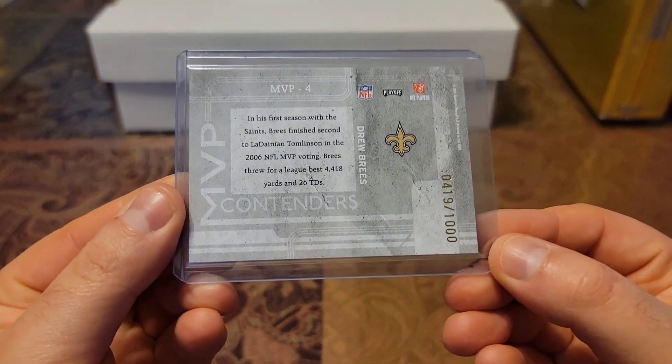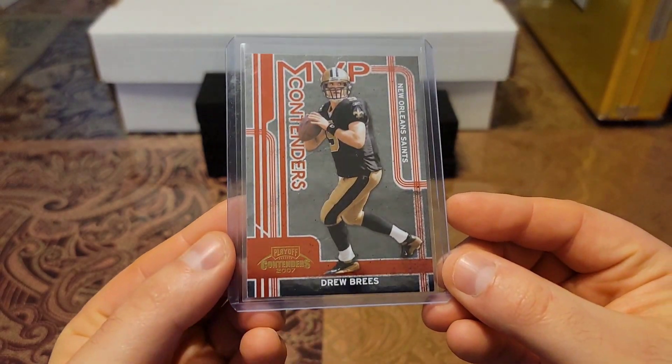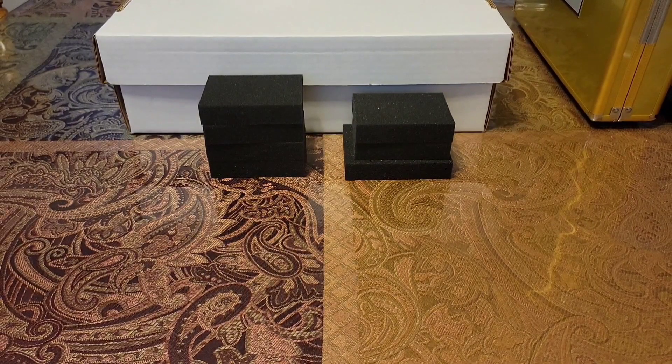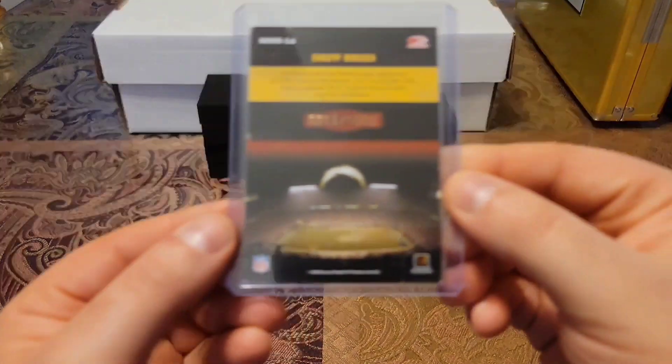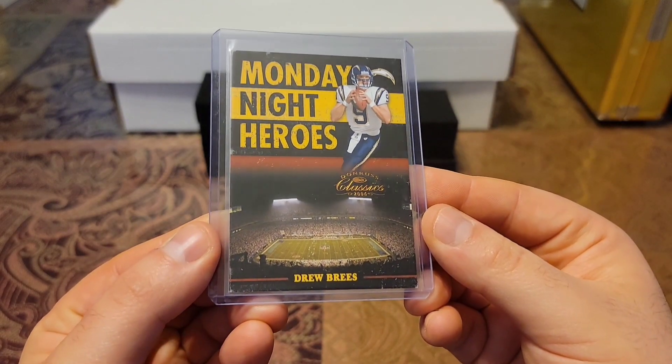Then we have a 2007 Contenders, out of 1,000. Check this baby out — MVP Contenders. Then we have a 2006 Classics, out of 1,000, Monday Night Heroes.